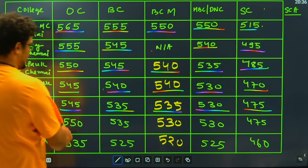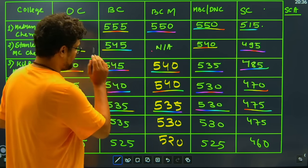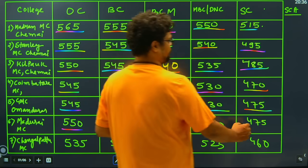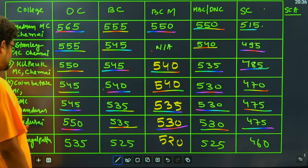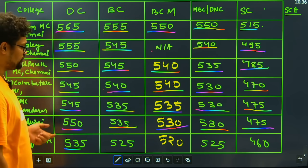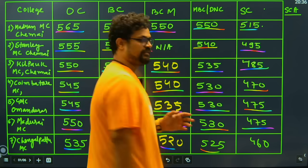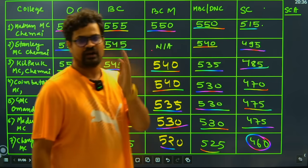that is Madurai Medical College, and we have again a very high OC cutoff of 550 for this college. The BC category has 535, the BCM category has 530, the MBC category is 530, and for SC candidates they need 475 marks. Then we have Chengalpattu Medical College, which closes at 535 for general candidates, 525 for BC, 520 for BCM, 525 for MBC, and 460 for SC candidates.